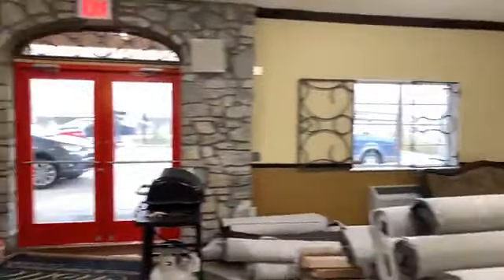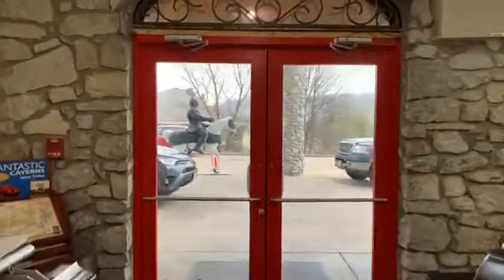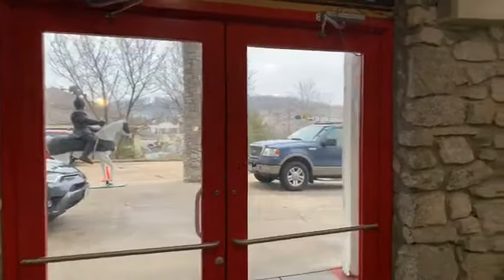The roof is all done — brand new. The siding is all done — brand new colors, new siding. The windows are all brand new — that's all done. The doors are all brand new too, and we can show you the doors. They've got our pretty red doors, and they are beautiful.